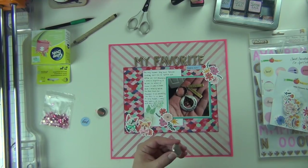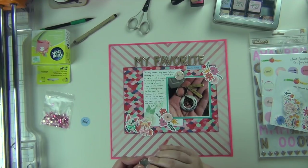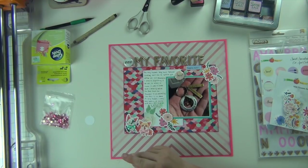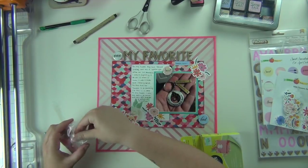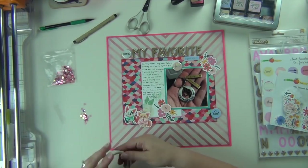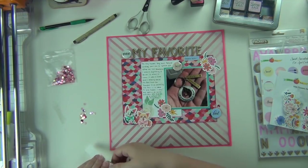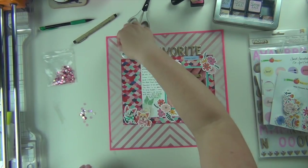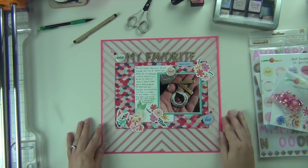I'm going to put the 'sweet' flare badge right on top there, and then put the XOXO up next to my title. For the 'kind' label, I'm going to pop it up with pop dots because it is a flat paper embellishment versus the dimensional flares — it does sit a little bit higher but that's okay. Then I use the pink sequins, putting a couple next to each flare badge — a dark pink and a light pink in each area. And that completes my layout.